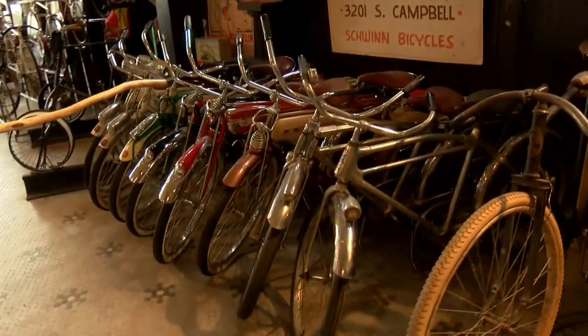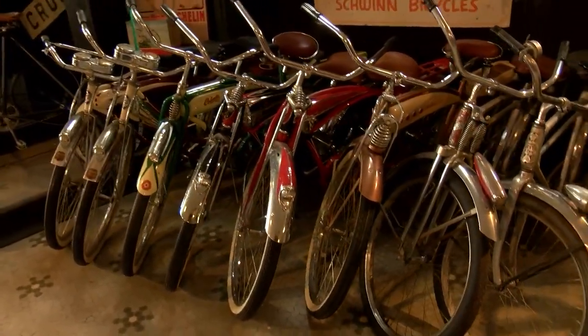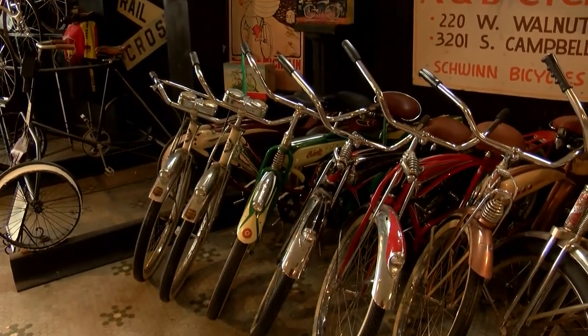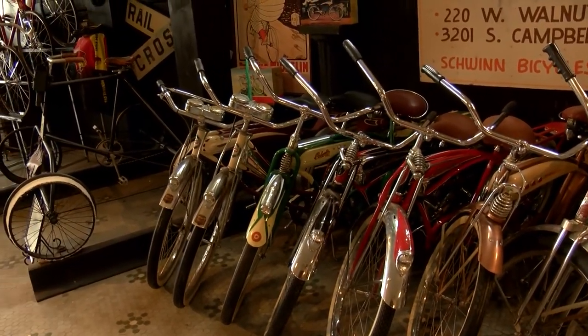Balloon-tired bicycles from the 1950s — 1941, 1950s. Pretty bikes. You get to liking the old bikes, and then you come back and see the pretty colors of these bikes, and you don't know what you like.